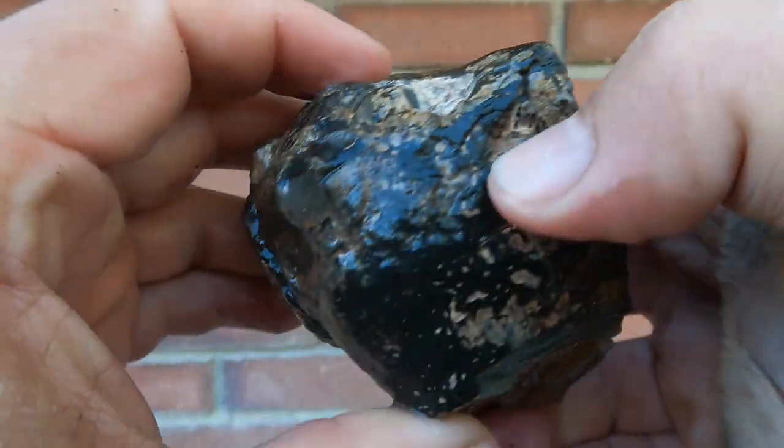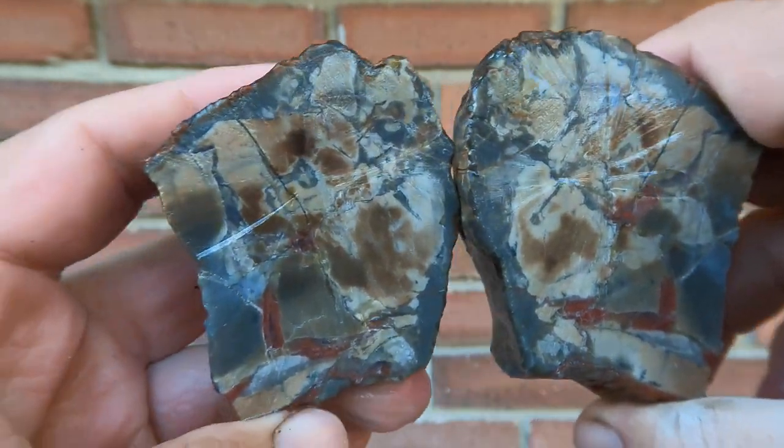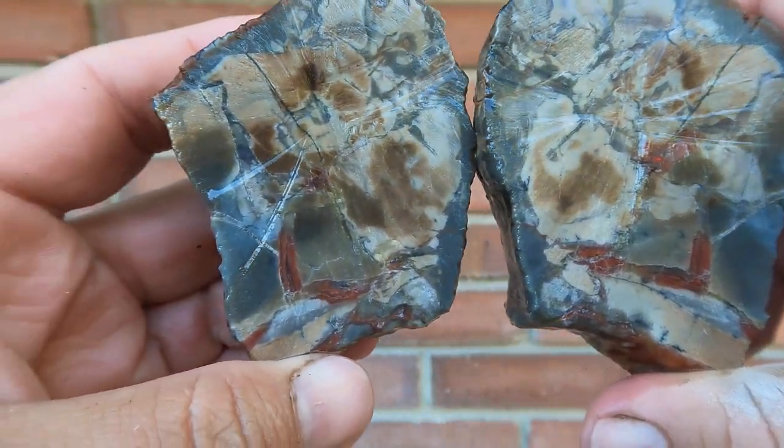Here's another nodule from Cisco and Yellow Cat. Whoa — it's very brecciated, with a little bit of red agate in there. Cool.